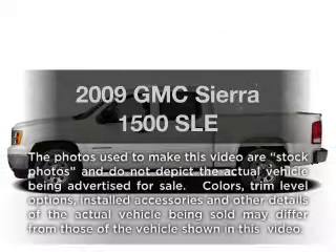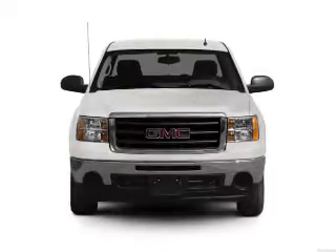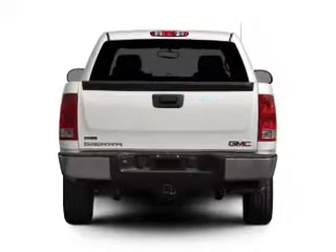Check out this 2009 GMC Sierra 1500. Travel the roads in style and comfort in this great vehicle. Why worry about high mileage? Choosing a ride with lower mileage is the right choice for your busy life.